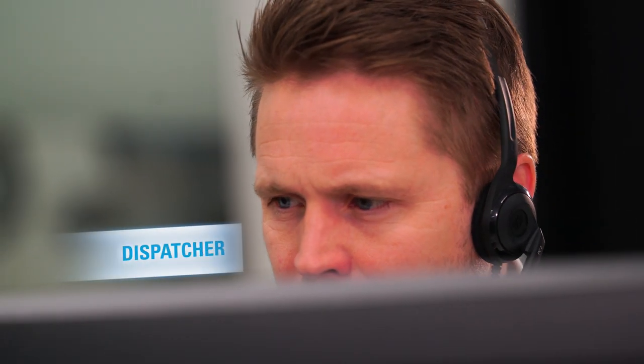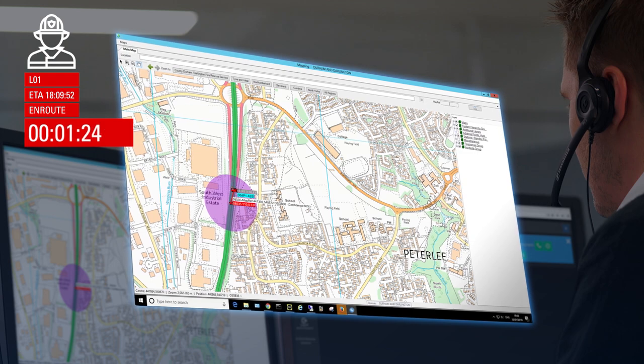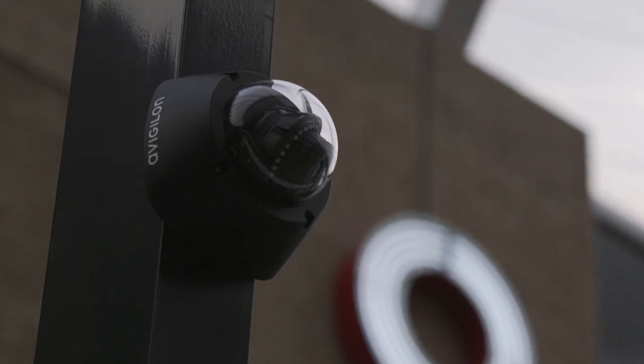Dispatch can send up-to-the-minute data to responding units, while the system tracks their location and gives an estimated time of arrival. Via Command Central CRS, incident handlers can monitor nearby CCTV to get a better picture of the scene.